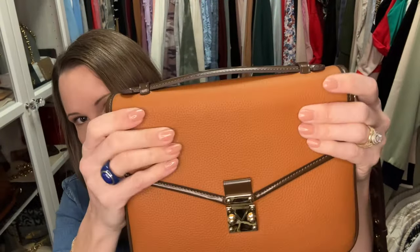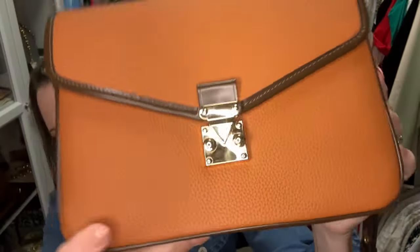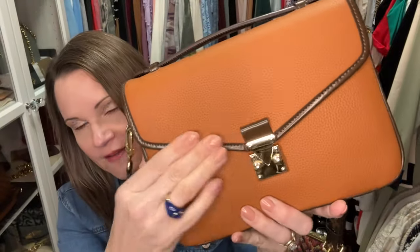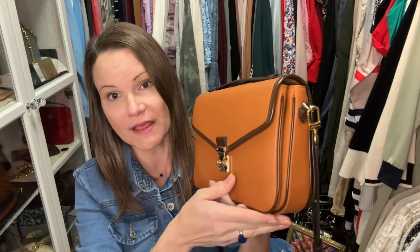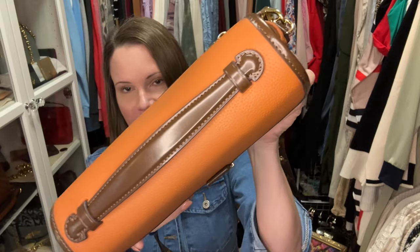I want to talk about the leather on this bag — it is a togo leather and it is extremely soft. I love the feeling of the pebbles of the leather. The trim itself is very slick to the touch; I think it's going to be durable on the edges, and hopefully it will prevent corner wear. And if you did get some corner wear, with it being a dark chocolate brown like this, you could likely touch it up.